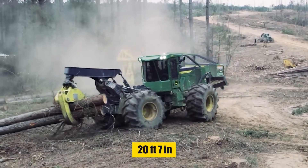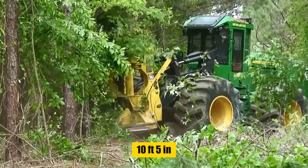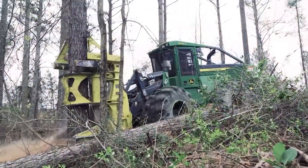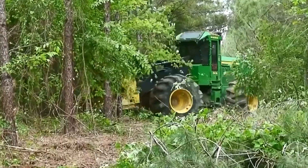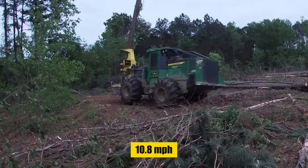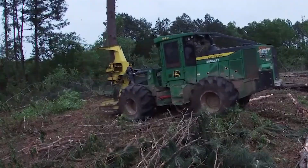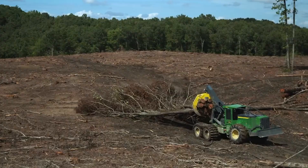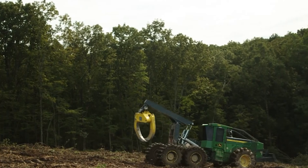With an overall length of 20 feet 7 inches, a height of 10 feet 6 inches, and a wheelbase of 10 feet 5 inches, the 843L2 is designed for stability and ease of handling. It boasts a fuel capacity of 104.6 gallons, ensuring prolonged operation without frequent refueling. The machine offers a top travel speed of 10.8 miles per hour, allowing for quick movement between work sites. The front axle oscillation angle of 15 degrees aids in navigating uneven terrain, while its operating weight of 37,659 pounds underscores its sturdy build.